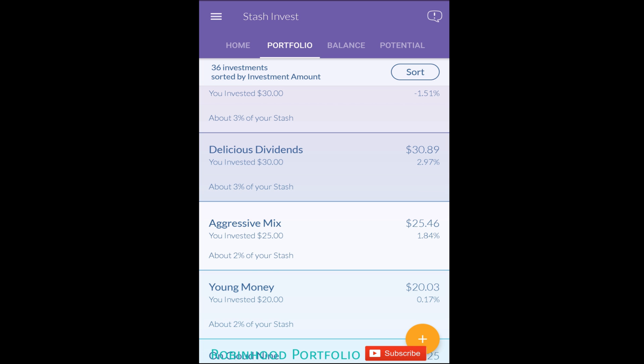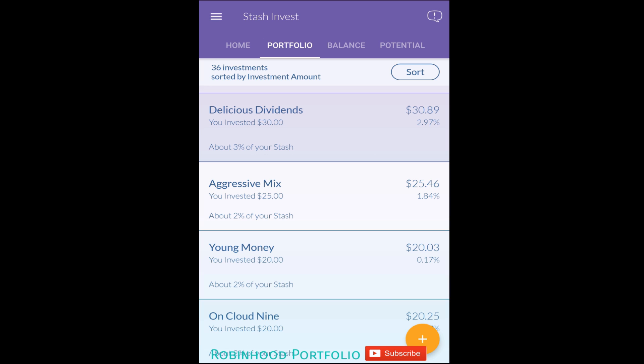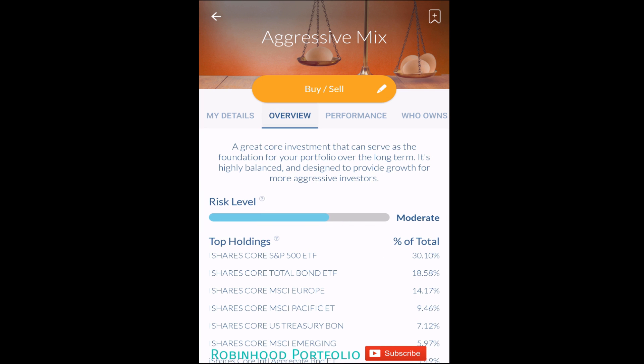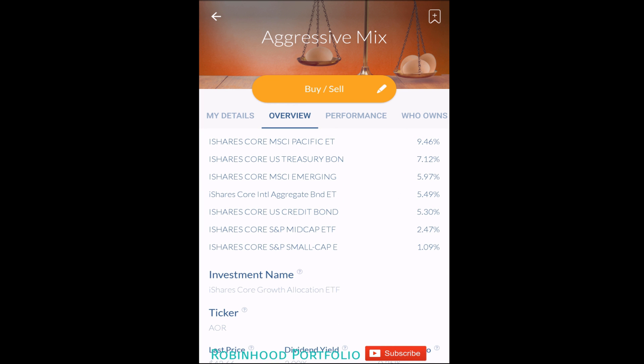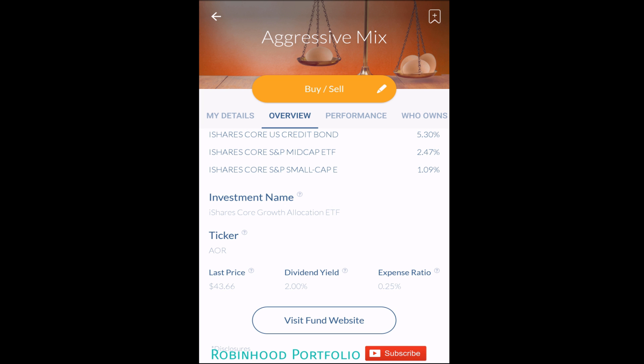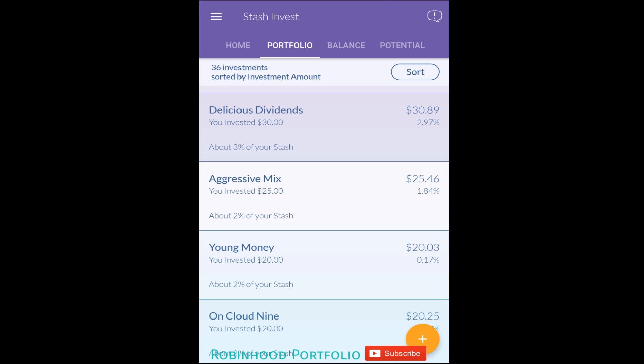The big advantage of Stash Invest — especially for investors without a lot of money — is fractional shares. For example, 'Aggressive Mixer' has $25 invested, currently at $25.46 with a 1.84% return. The underlying ETF is the iShares Core Growth Allocation ETF, ticker AOR. A full share is $43.66, but I only put in about half that and still got exposure.